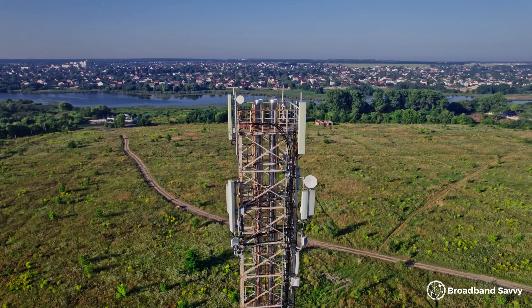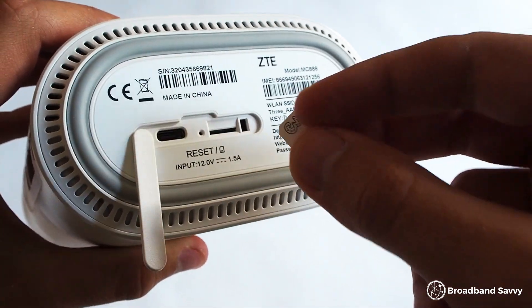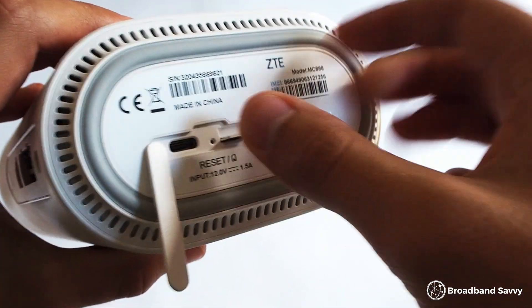Switching to 5G broadband can seem like a really good idea, but you might be wondering: in the real world, what are the pros and cons of using 5G to get online at home? So today we've gone over what's good and what's not so good about using 5G broadband.